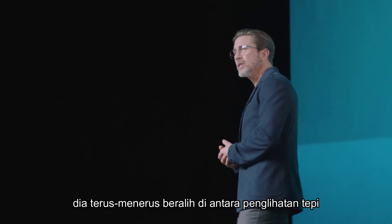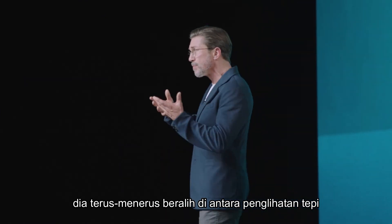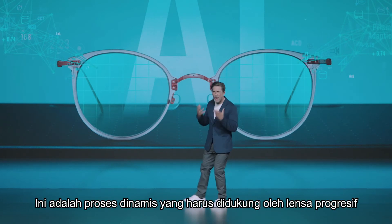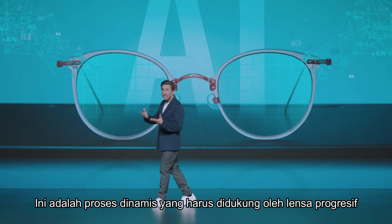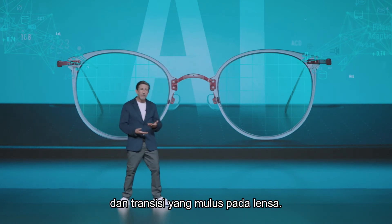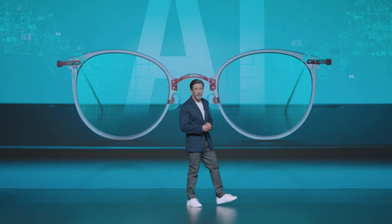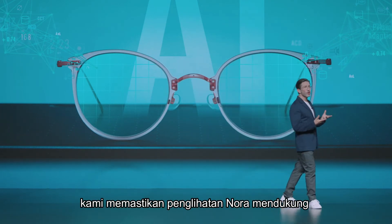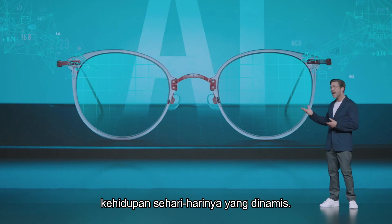In this process, she is constantly shifting between the peripheral vision and the focus vision subsystem. This is a dynamic process progressive lenses must support if the wearer is to experience sharp vision and seamless transitions in the lens. With biometric intelligent glasses, we ensure Nora's vision supports her dynamic everyday life.